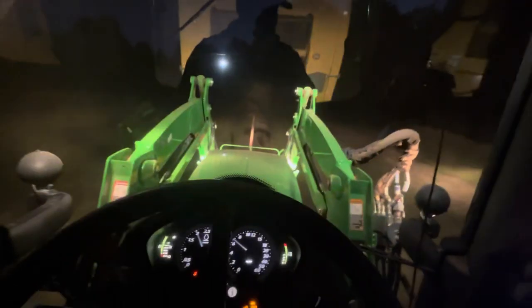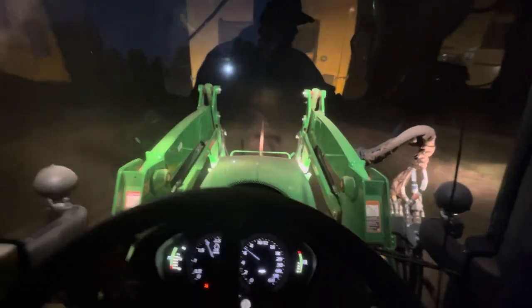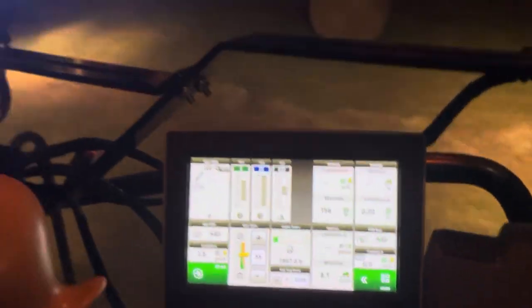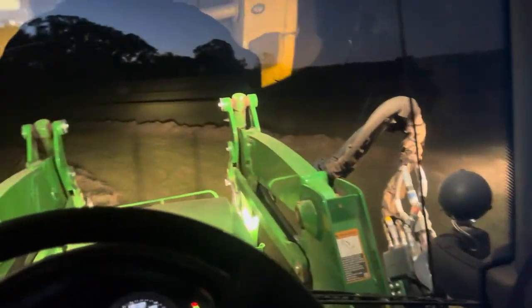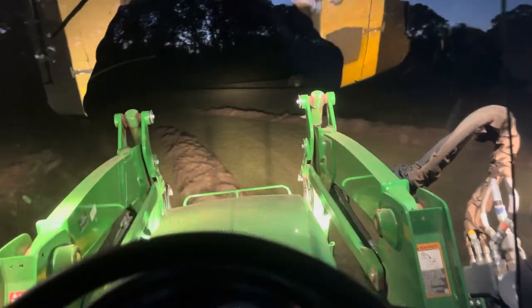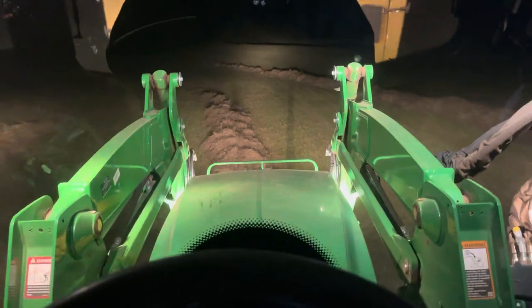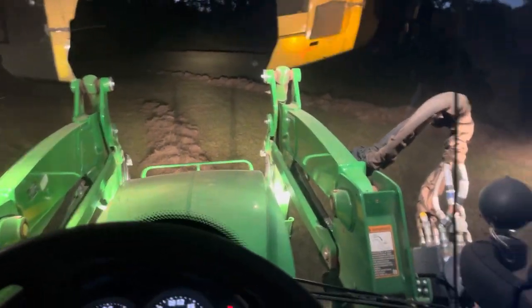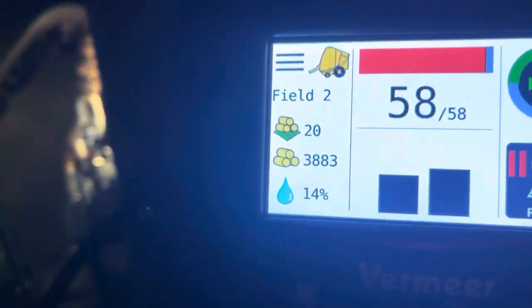As long as moisture holds below about 17-18%, I'll keep on going. Moisture's still doing good — it's at 14% right now. We're going 8.1 miles an hour trying to finish, and it's actually doing a good job. This bale is going to be full right now. We lack about four more windrows and I'll be done.